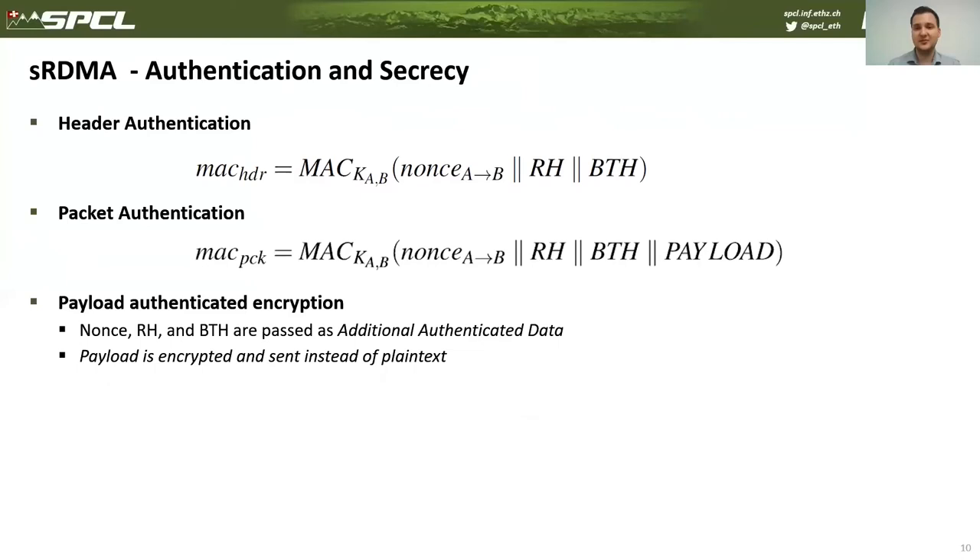Depending on the security code installed in the connection, SRDMA uses different algorithms for computation of the message authentication code. In the case of authenticated encryption, the payload will also be encrypted.